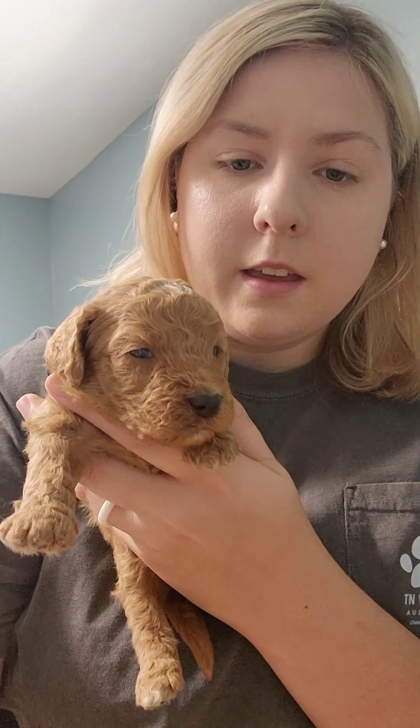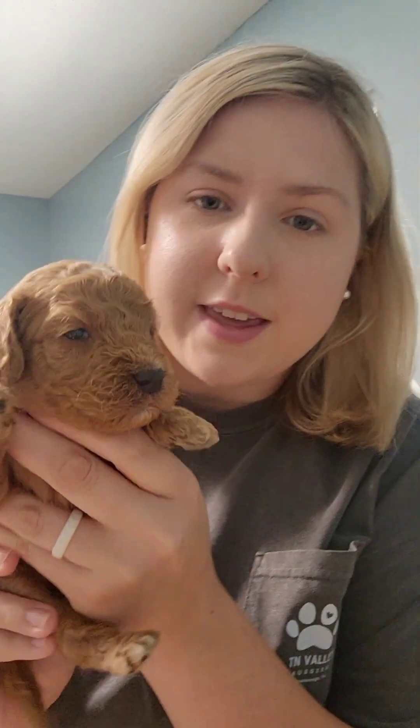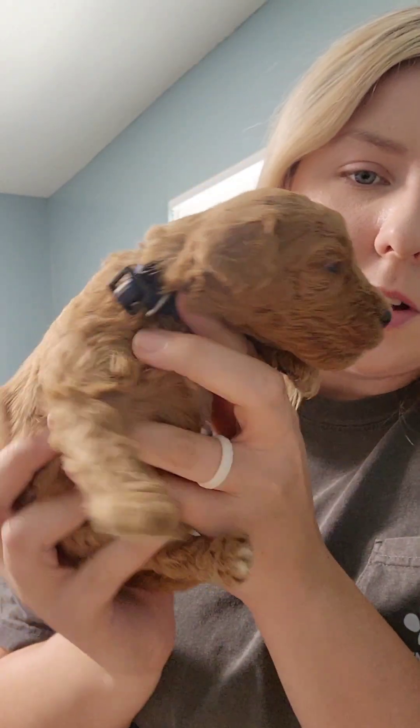So without further ado, let's meet all the puppies. Let's start off with the boys. First one we're going to start off with is Mr. Memphis. He is the royal blue collar.